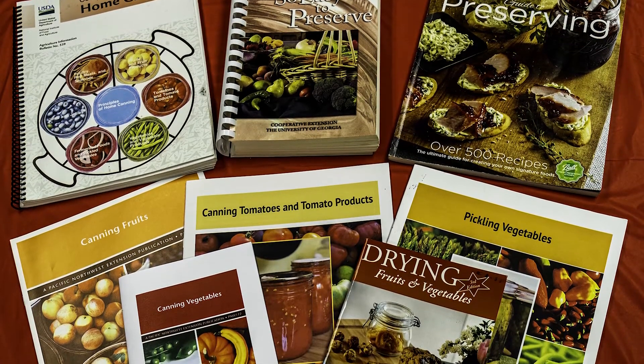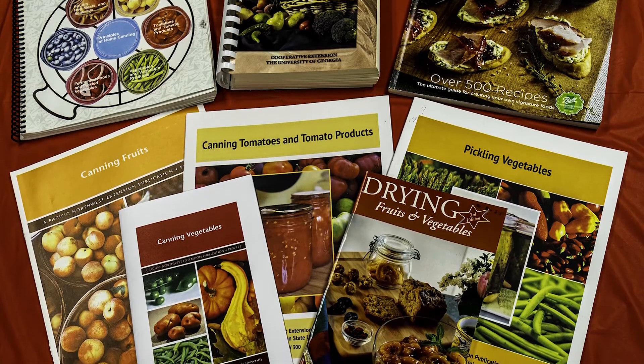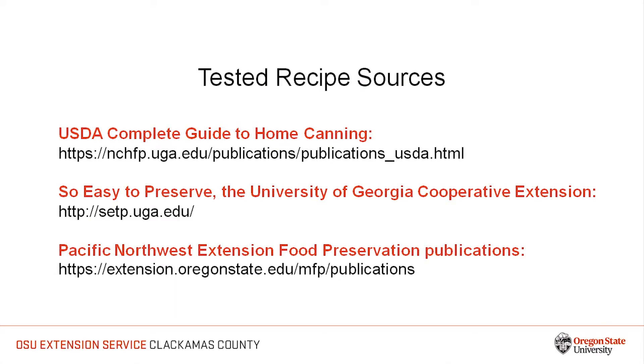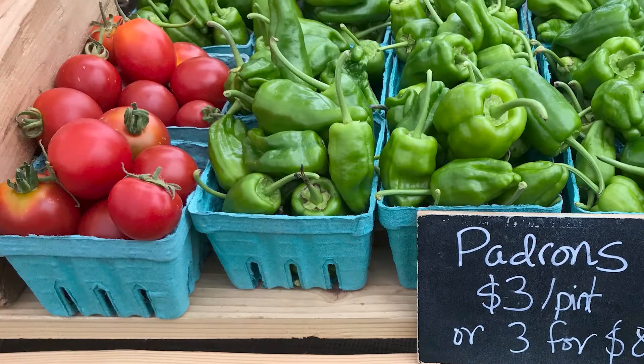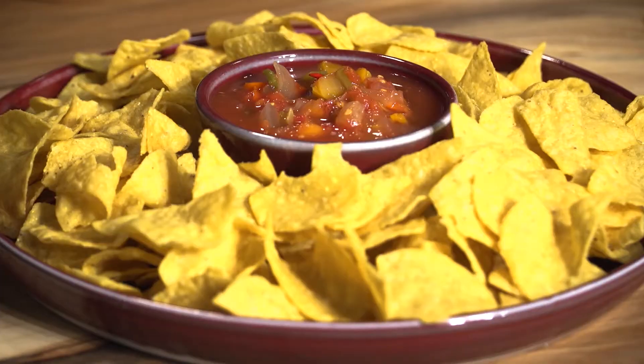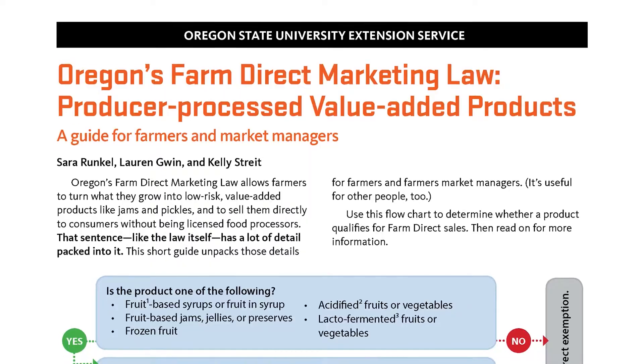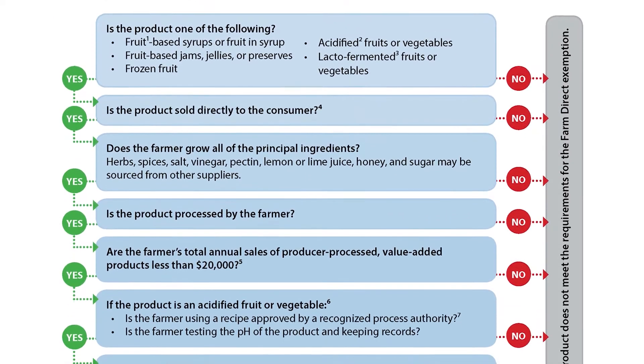If you plan to produce a product for sale under the Farm Direct Marketing Law, you will have to use a tested recipe. A tested recipe has data to support food safety. You will find tested recipes and current food preservation instructions in the USDA Complete Guide to Home Canning, So Easy to Preserve, the University of Georgia National Center for Home Food Preservation, Pacific Northwest Extension Service food preservation publications, as well as other publications from other Extension services located throughout the United States. If you want to produce an acidified food such as a relish or salsa using your own recipe, you must first submit it to a recognized process authority for approval. This process is outlined in the mentioned OSU publication.